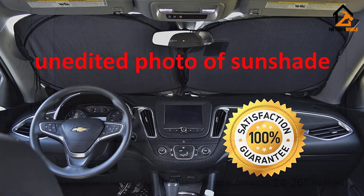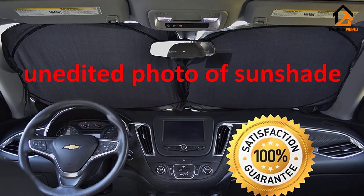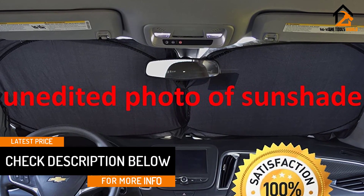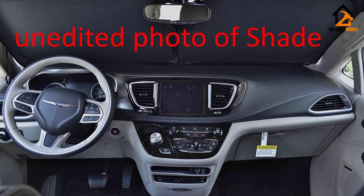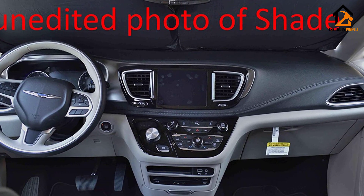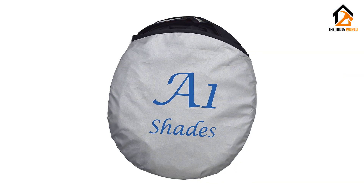It folds up small enough to easily tuck away, and customer service is excellent and helpful in locating the correct size for your car. One problem is that the sizing may be inaccurate, making it inconvenient to return for the proper size. It may also take some trial and error to install, since it's bigger and floppier than accordion-style shades. Folding it may also be a bit cumbersome the first time.